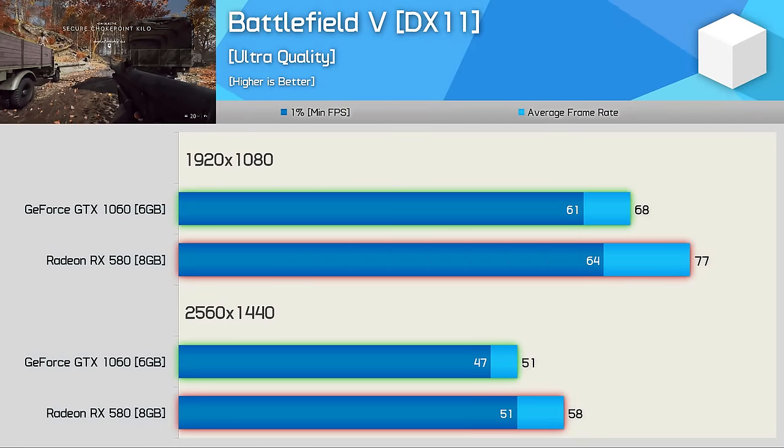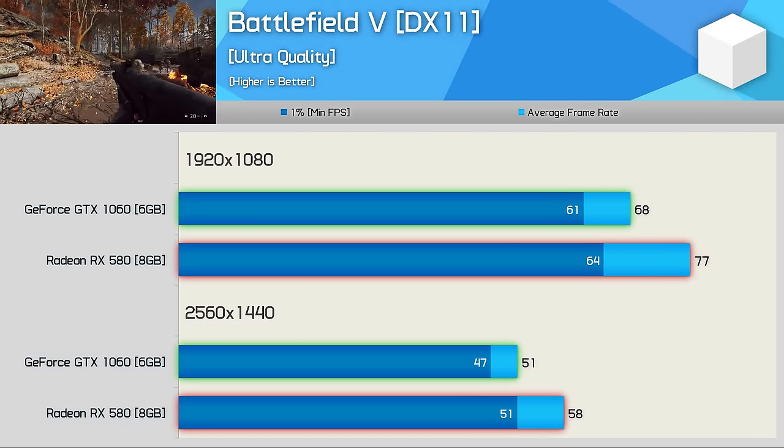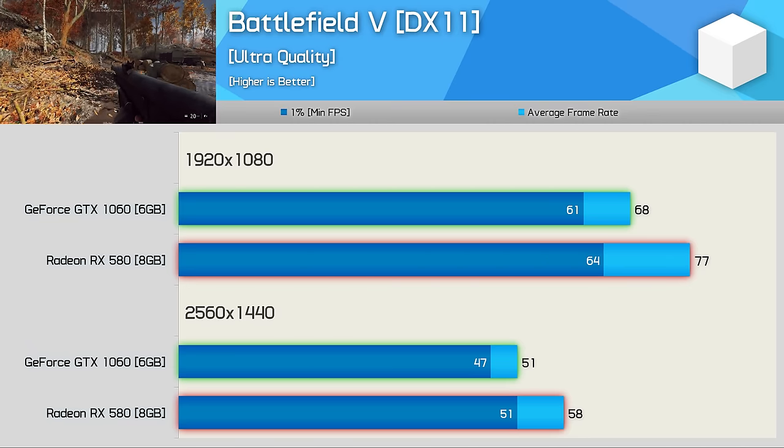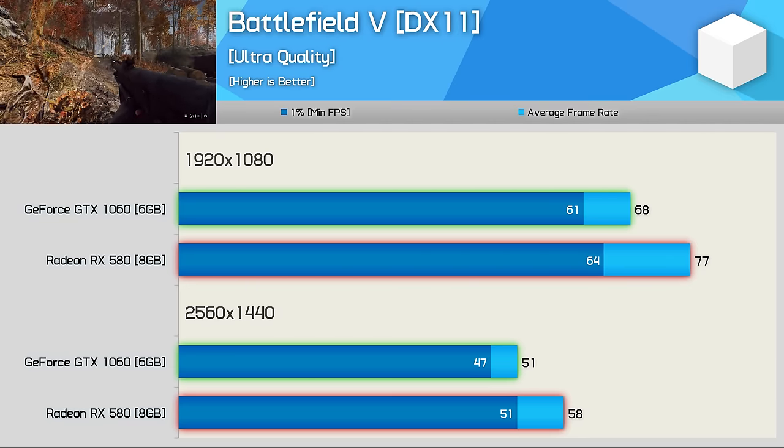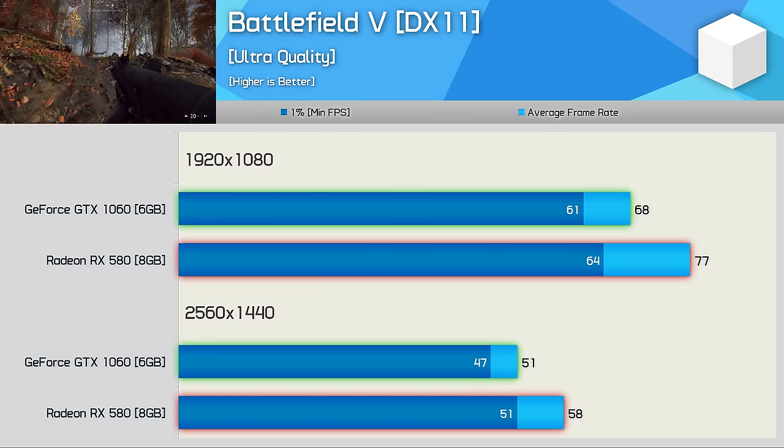The Radeon GPU is the clear winner in our Battlefield V benchmark, beating the GTX 1060 by a 13% margin at 1080p. The margin for the 1% low result is much smaller, but overall the RX 580 was the superior GPU in this test.